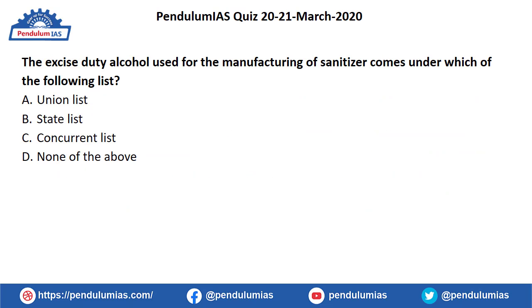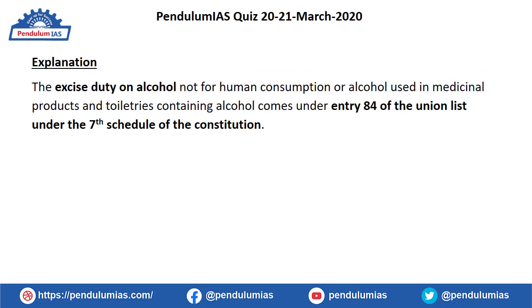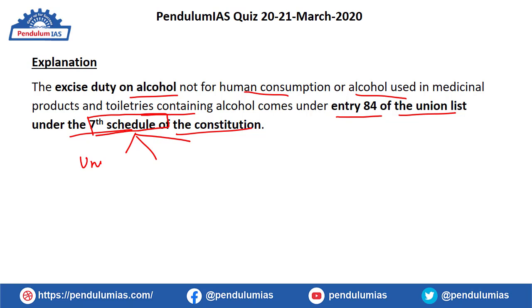The next question: excise duty on alcohol used for the manufacturing of sanitizer comes under which of the following lists? The options are Union List, State List, Concurrent List, and none of the above. The correct answer is option A — the Union List. Excise duty on alcohol which is not for human consumption but is used in medical products and toiletries comes under Entry 84 of the Union List under the Seventh Schedule of the Constitution. There are three lists in the Seventh Schedule: the Union List, the State List, and the Concurrent List.